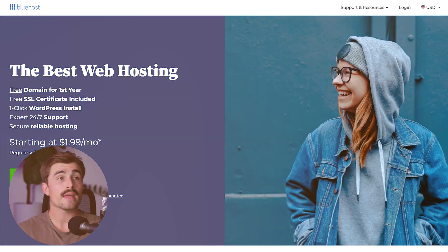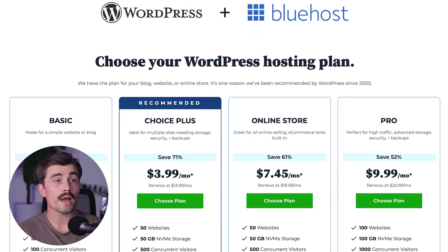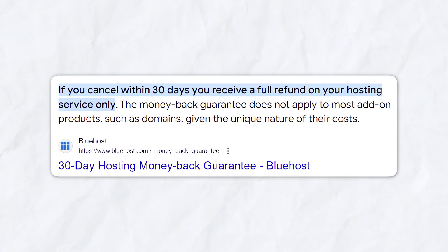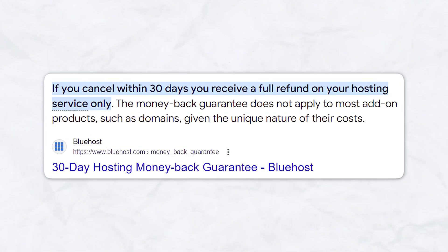If you want to get started with Bluehost and get the best pricing possible, click on the link down in the description, which will bring you to their plans page where you can browse and choose the one that makes the most sense for you. Bluehost also comes with a 30-day money-back guarantee, so you can try it out and make a decision within those first 30 days.